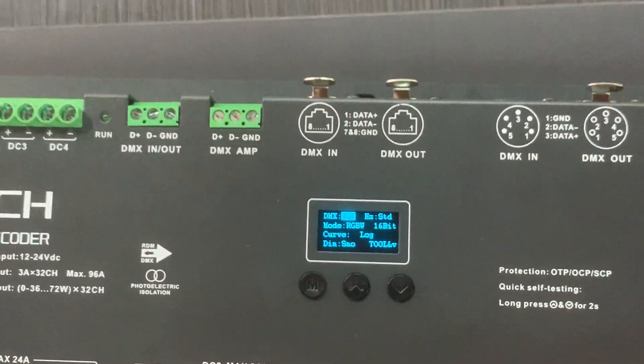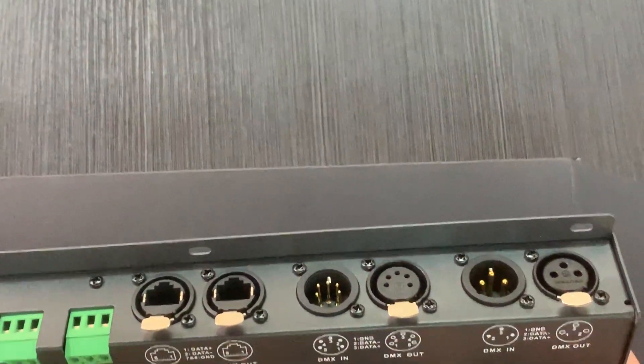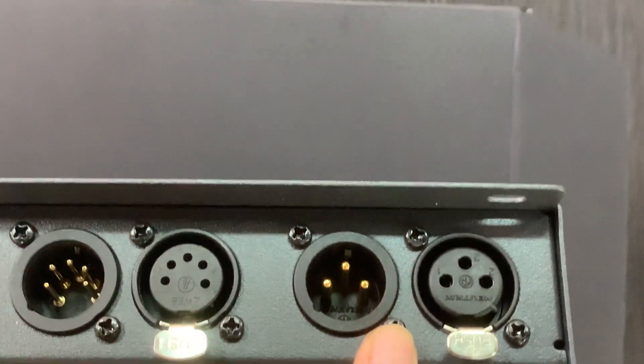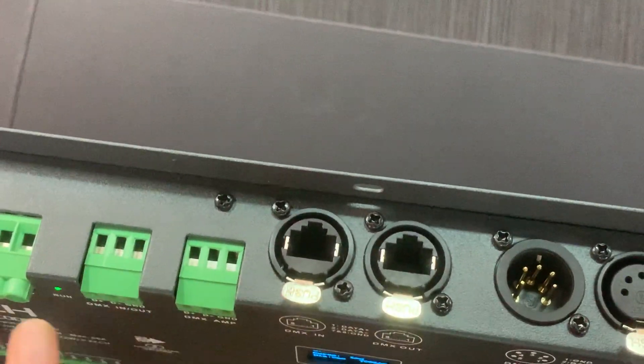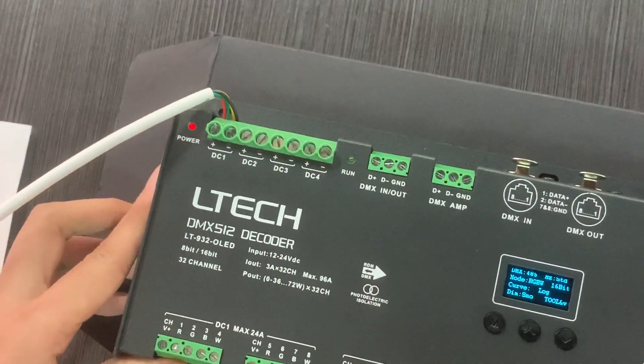It is also available with 3 types of DEMAS interface for different projects. It supports 3-pin XLR, 5-pin XLR, RJ45, and green terminals. The green terminals also have a signal amplifier function.